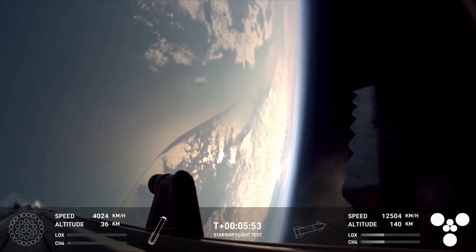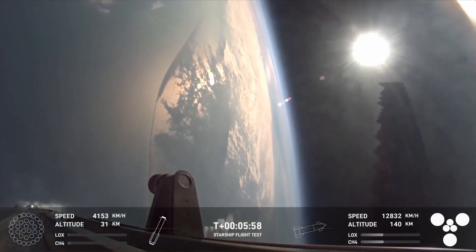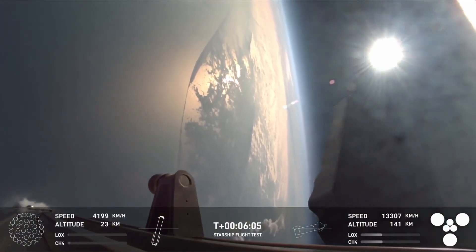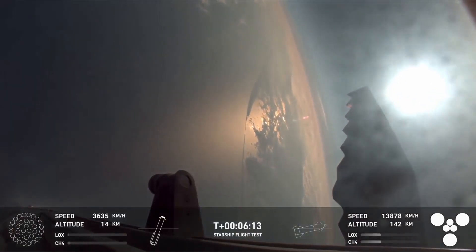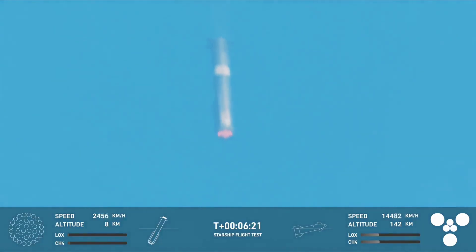We have an additional objective today to do an in-space relight of a Raptor engine, which will help us set up for being able to do deorbit burns — which is important for orbital flights. What you're seeing on your screen is a view from Super Heavy as it's making its way back down to Earth. We are attempting an offshore landing of the Super Heavy booster. We have seen this before, and it is still very fun to watch, watching it come down for a soft splashdown off the Gulf Coast of Texas.